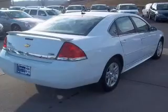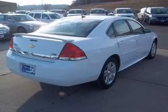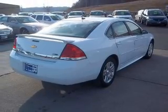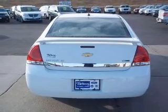The powertrain includes front wheel drive with a solid 6-cylinder engine that responds smoothly to its automatic transmission. Anti-lock brakes help you bring your vehicle to a safe stop. Let the outside in with a power sunroof.